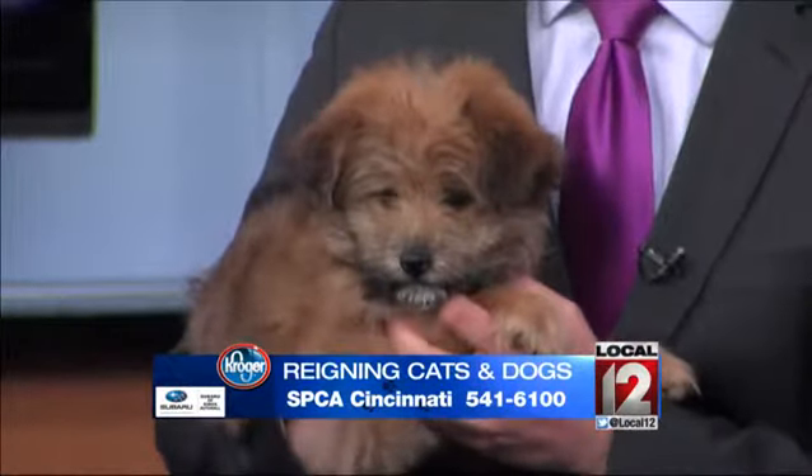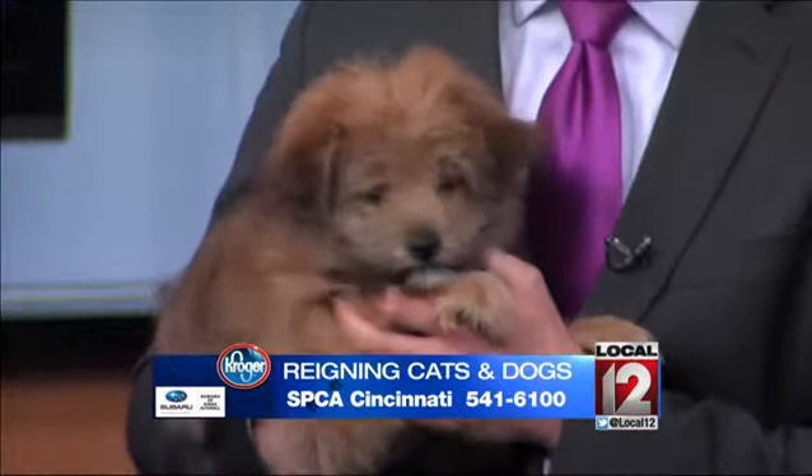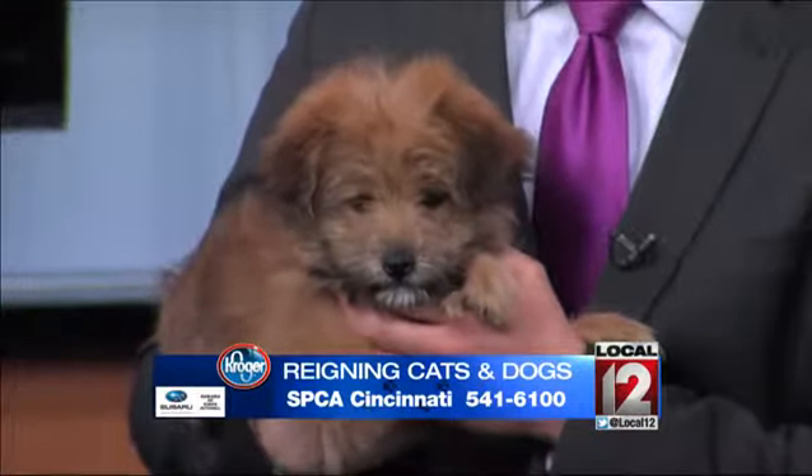She's been spayed, vaccinated, microchipped, and comes with her Hamilton County dog license. She goes up for adoption today at noon at our Sharonville shelter, along with the little one you're holding.